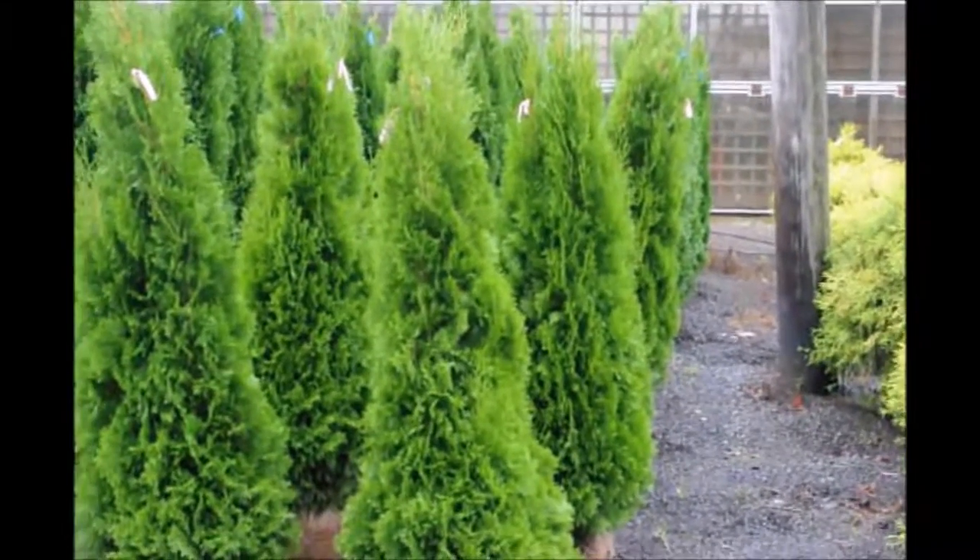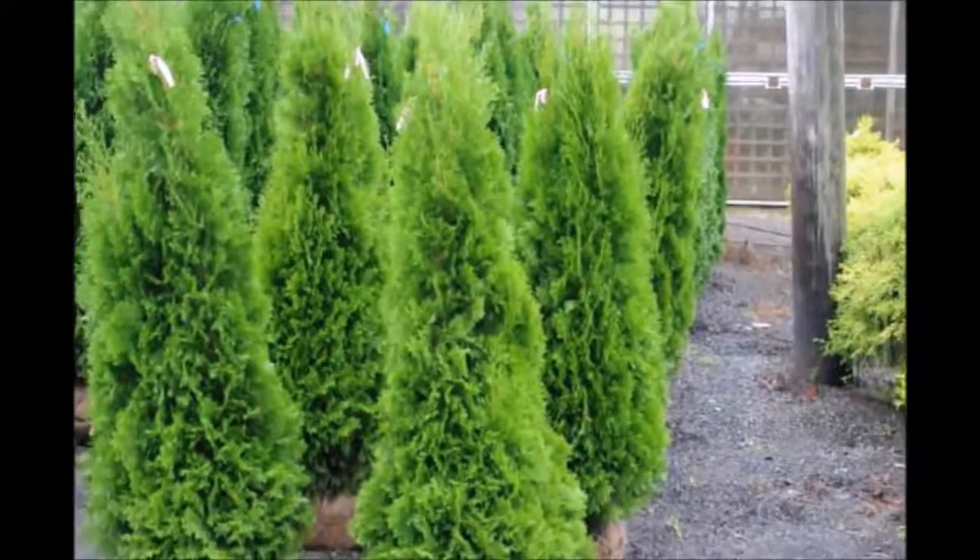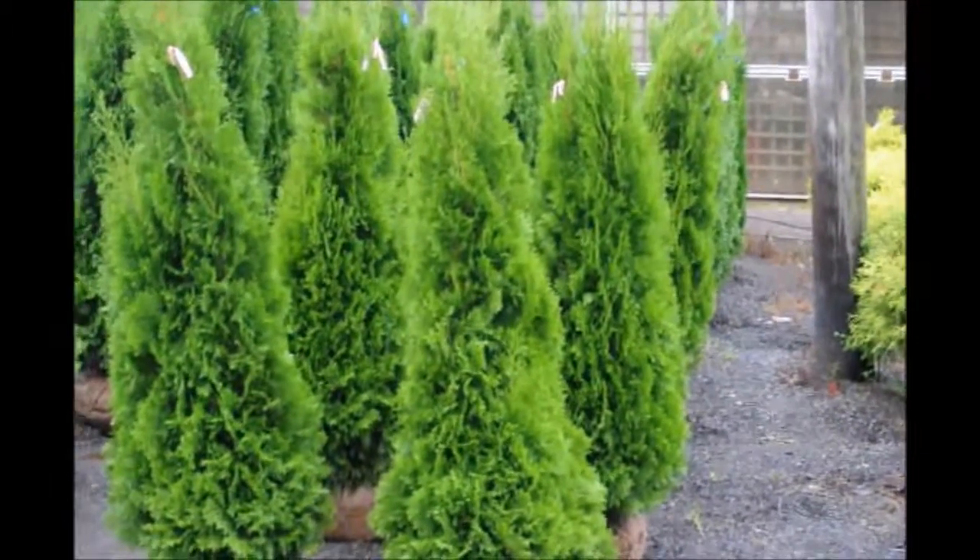Don't plant these in your yard if you have a lot of deer. If you have a lot of deer, we have green giant arborvitae and Norway spruces.